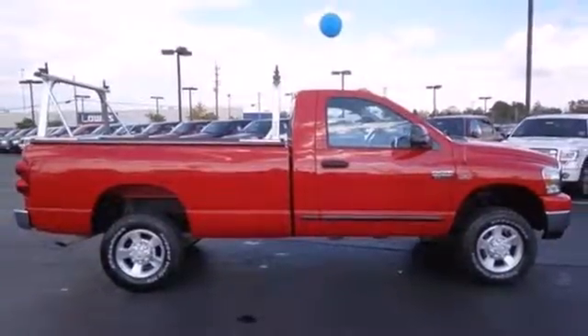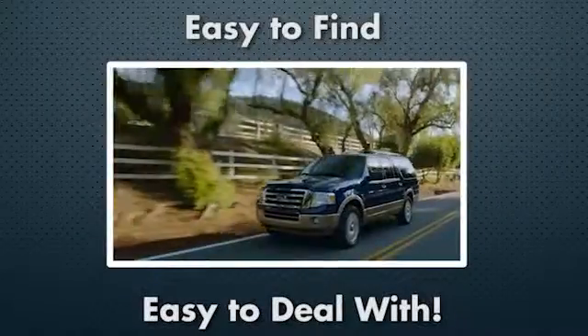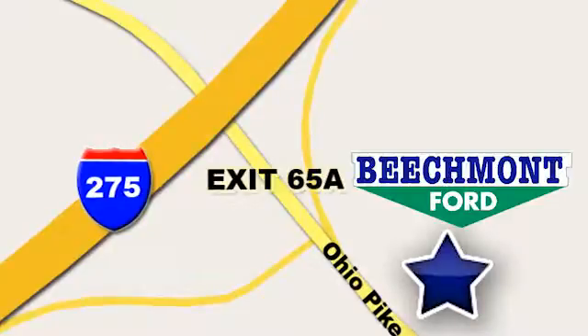Come see it for yourself. Beachmont 4 — we're a friend in the community. Stop in today. We're easy to find, easy to deal with. Off of I-275 at 65A Beachmont Avenue.